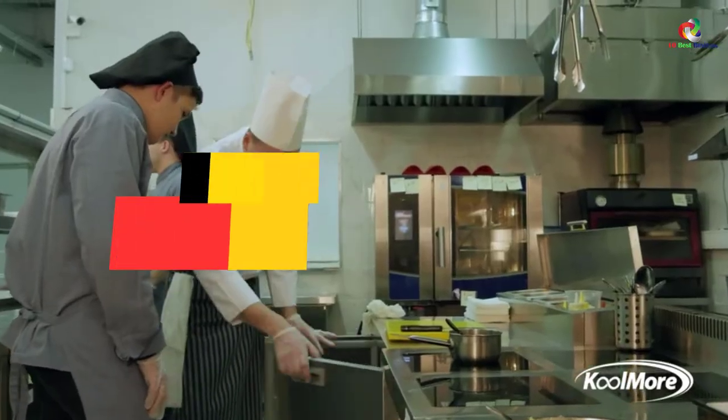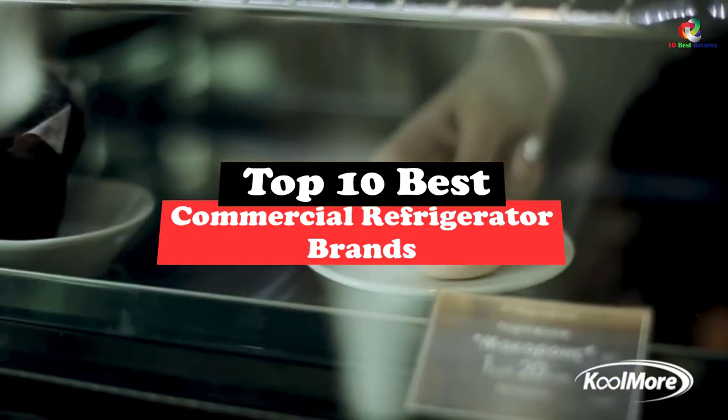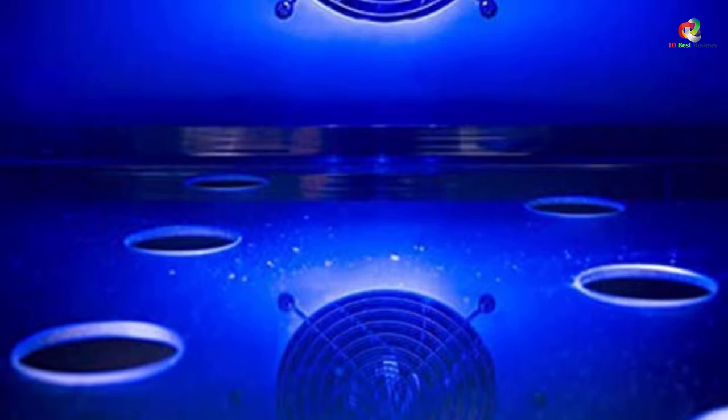What's up guys, today's video is on the top 10 best commercial refrigerator brands. Through extensive research and testing, I've put together a list of options that will meet the needs of different types of buyers. So whether it's price, performance, or its particular use, we've got you covered.